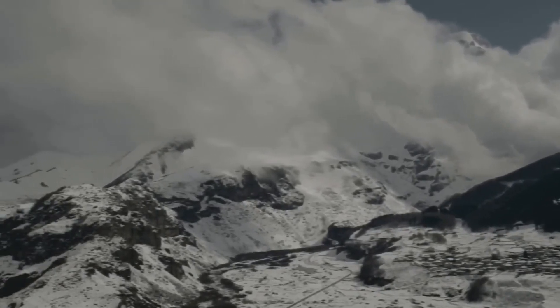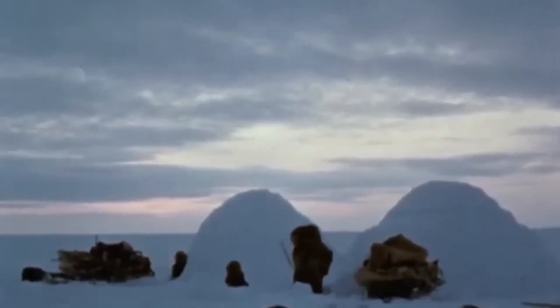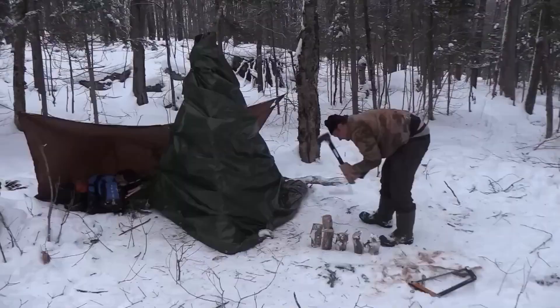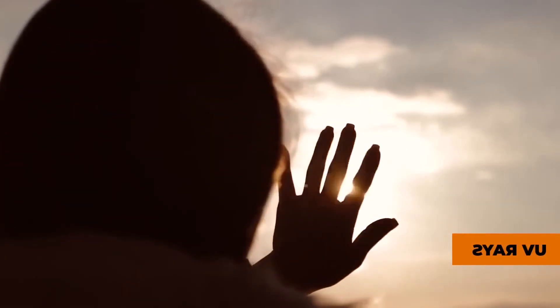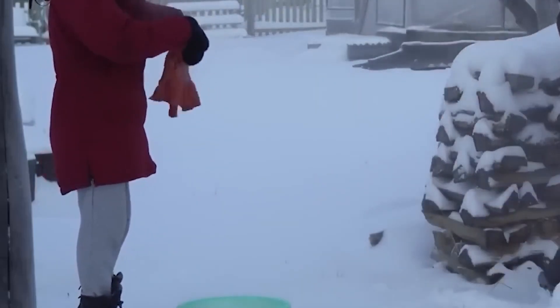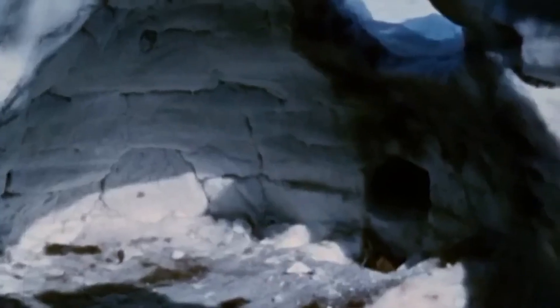The Inuit also developed liquid preservation methods that create protective barriers around meat using rendered seal oil. This technique transforms ordinary blubber into a crystal clear preservation medium that bacteria simply cannot penetrate. The process of creating high-quality seal oil requires incredible precision. The rendering temperature must be exactly right — too hot and the oil becomes bitter and less effective, too cool and it won't achieve the proper consistency for preservation. Master oil makers can judge the temperature by subtle changes in sound and smell, skills developed over years of practice that no thermometer can replace. Properly rendered seal oil remains liquid even at temperatures that would freeze most other liquids, staying workable until it reaches minus 50 degrees Fahrenheit.